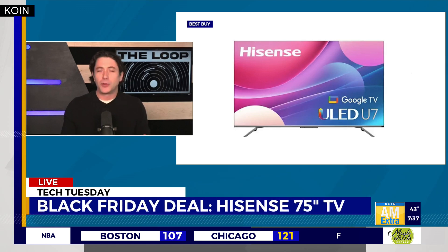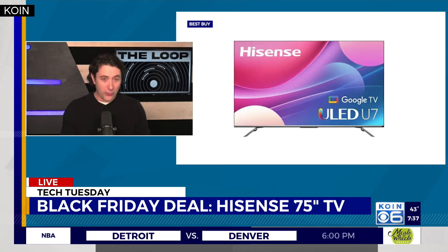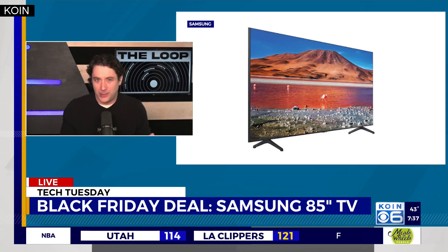There are some good deals out there right now already. If you're looking for televisions — particularly a couple of years old on the models — there's a Hisense 75-inch that is $800 off, which is about half price. That's a really good deal. There's also a Samsung 85-inch television that is $500 off. It's last year's model, so you don't have the brand new one, but a year old for $500 off is a pretty good sacrifice.